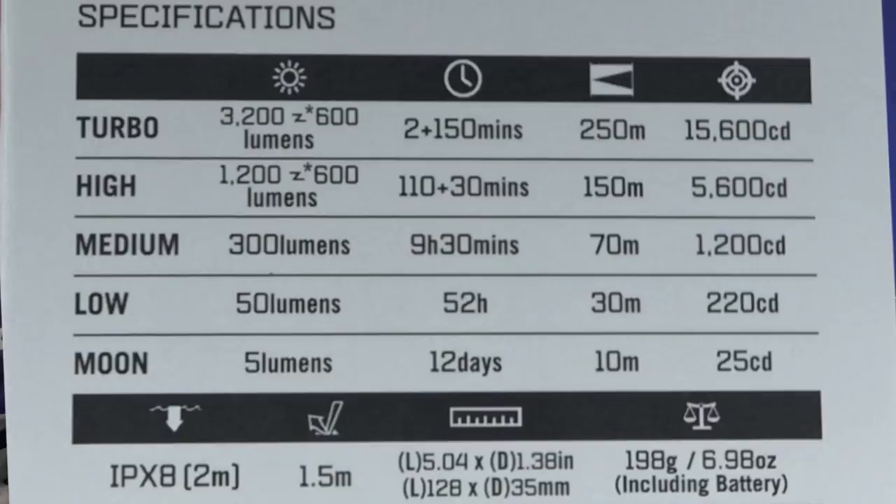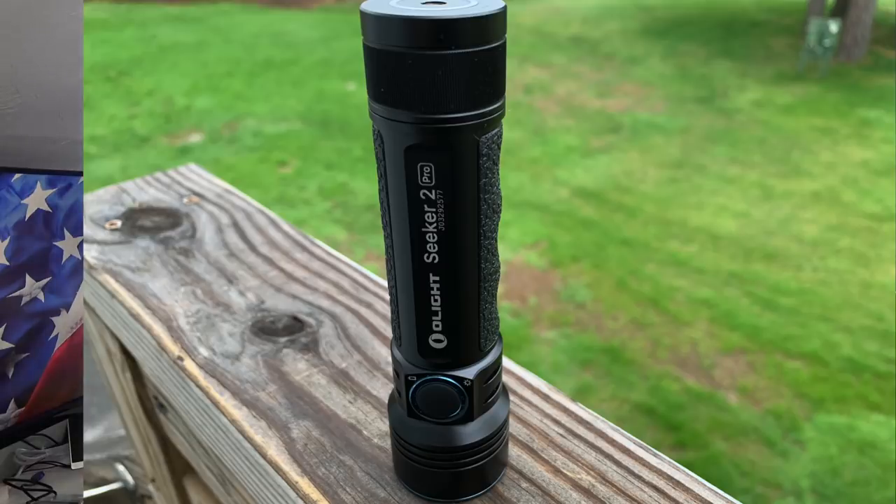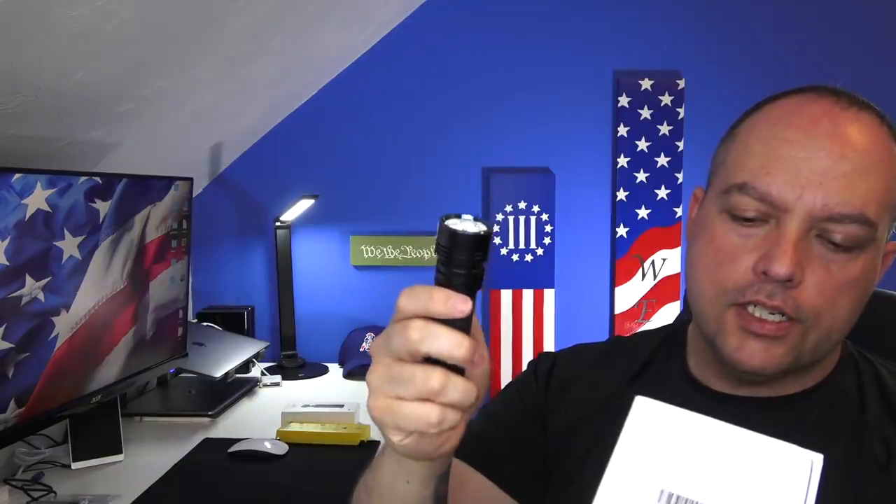Real quick before I show you the actual light, let's give you the numbers. This one has turbo, high, medium, low, and moon modes. At turbo you're getting 3200 lumens out of this light — a much smaller light than what you're used to from last year's generations, with a much higher output. They changed the battery too. This light is IPX8 rated for waterproof at two meters — about six feet. On the drop scale it's rated to one and a half meters. It's just over five inches long, just over an inch and a third in diameter, and it weighs in at 6.98 ounces — very light, and that includes the rechargeable battery.